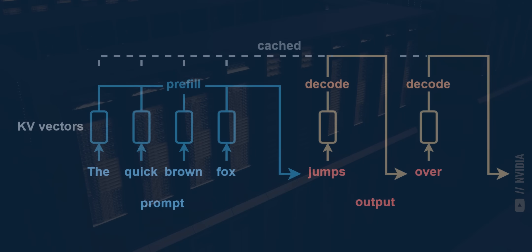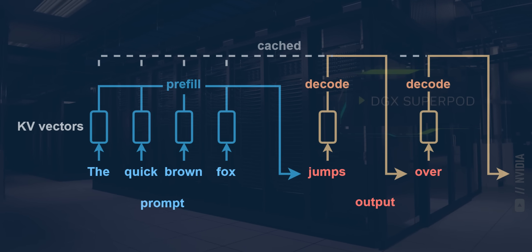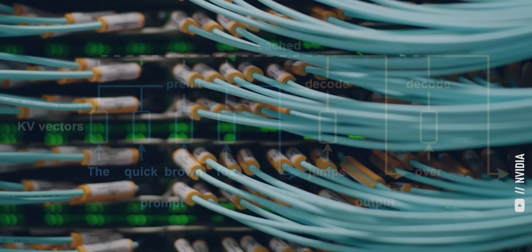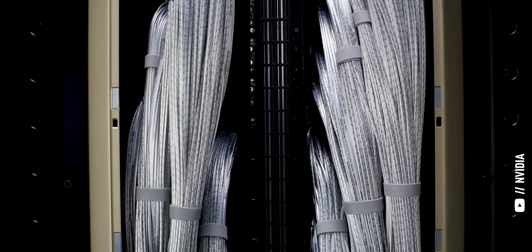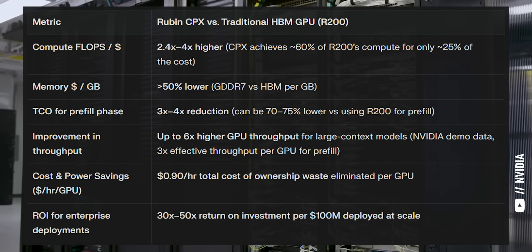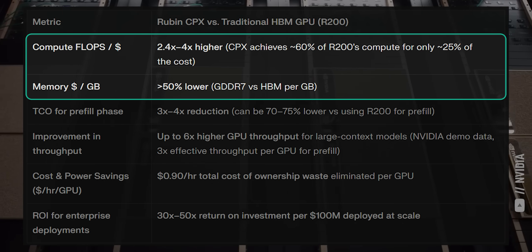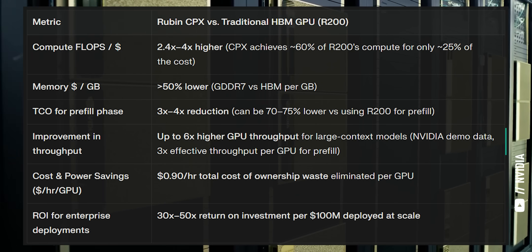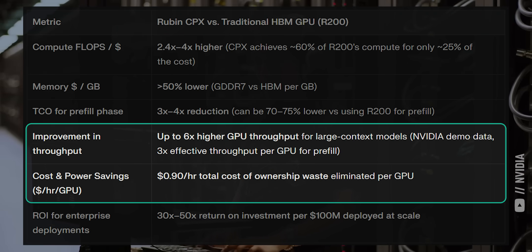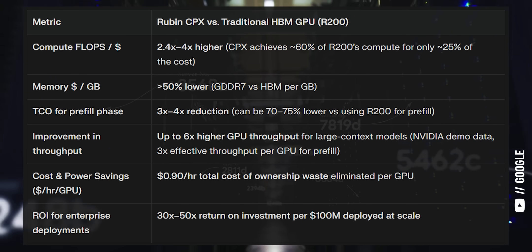The two phases of inference have very different hardware requirements. Pre-fill takes a ton of compute but can get away with much slower memory, while decode takes tons of memory bandwidth but nowhere near as much compute. The difference in pre-fill inference performance between Nvidia's Ruben CPX GPU and the standard Ruben GPU will be massive: up to 4 times the compute per dollar, less than half the memory costs since it doesn't need specialized high bandwidth memory, 3 times the throughput per GPU, and up to $0.90 per GPU saved every single hour depending on electricity prices, which is one of the biggest costs of operating a datacenter.